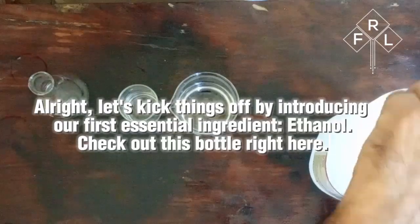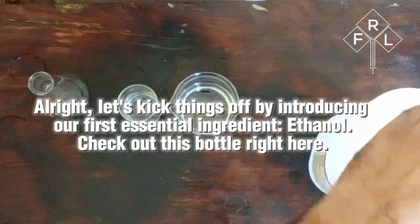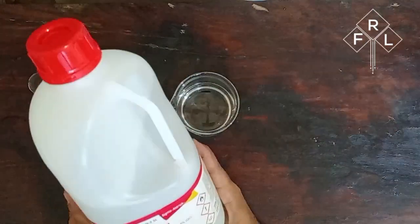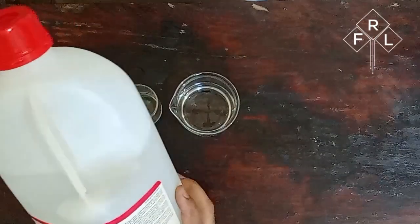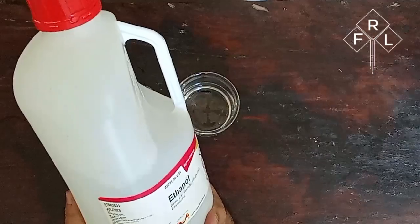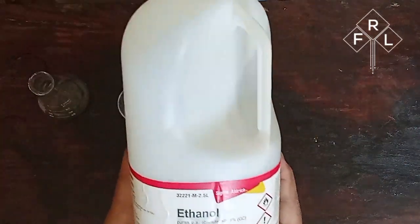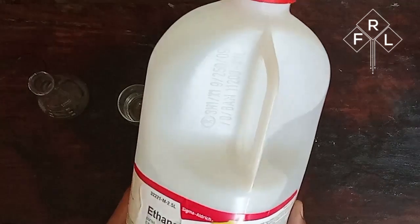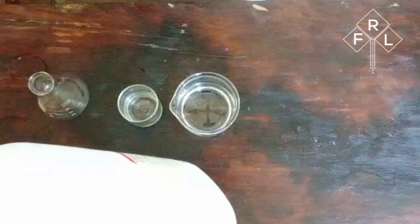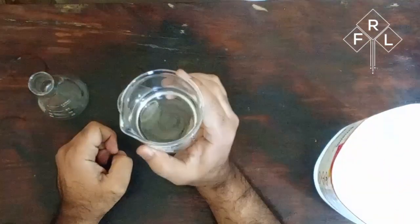Let's kick things off by introducing our first essential ingredient: ethanol. Check out this bottle right here. We didn't just grab any old ethanol off the shelf — we made sure to get our hands on the good stuff, authentic and already tested. Ethanol is the backbone of our perfume compound. It's what gives our scents that smooth, consistent texture and ensures they last long after you've spritzed them on. Just head to your local market and you'll find it on the shelves, ready to be part of your next fragrance masterpiece.